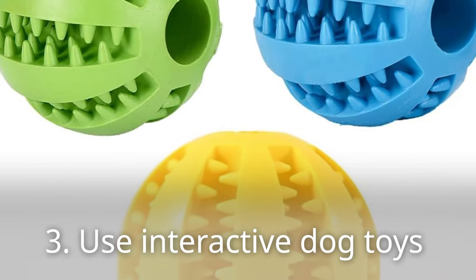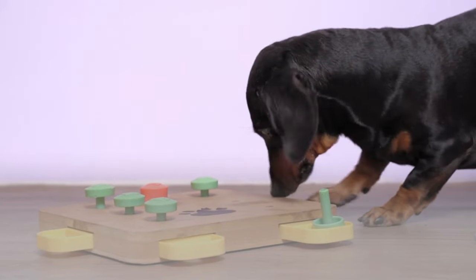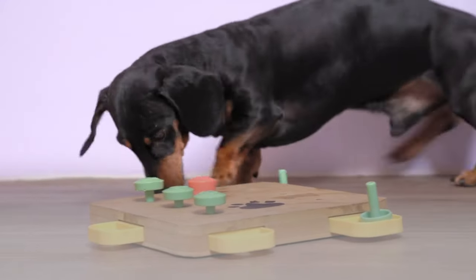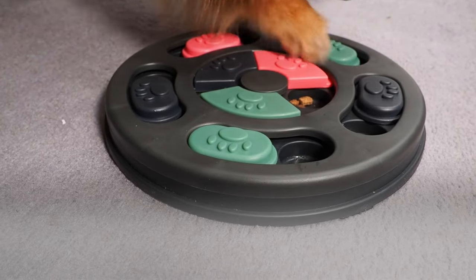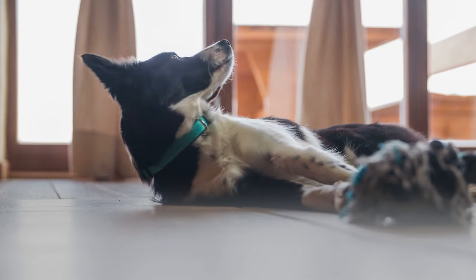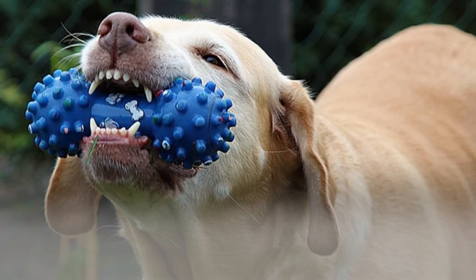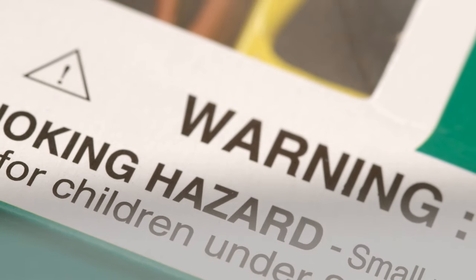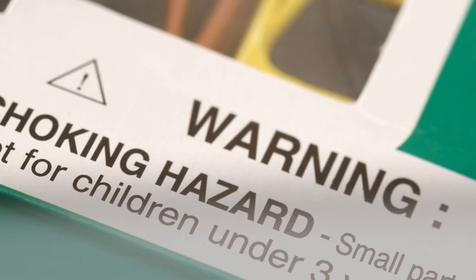3. Use interactive dog toys. As much as owners want to, it's hard to stay with their fur baby all the time. Interactive dog toys are here so that your pet can still get some mental exercise even if you're not there. There are puzzle toys and treat dispensers out there that are bound to capture your furry friend's attention. Owners should keep in mind that toys don't have to be fancy, as even a chew toy can help drain some of that energy. However, owners should always make sure that there aren't any choking hazards that the toy could have. Furry friend's safety comes first.